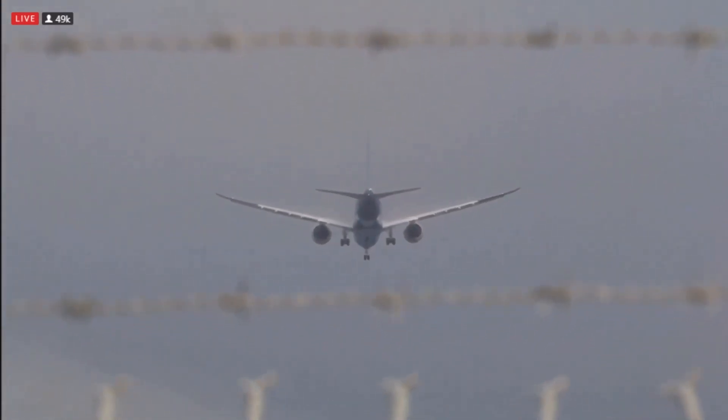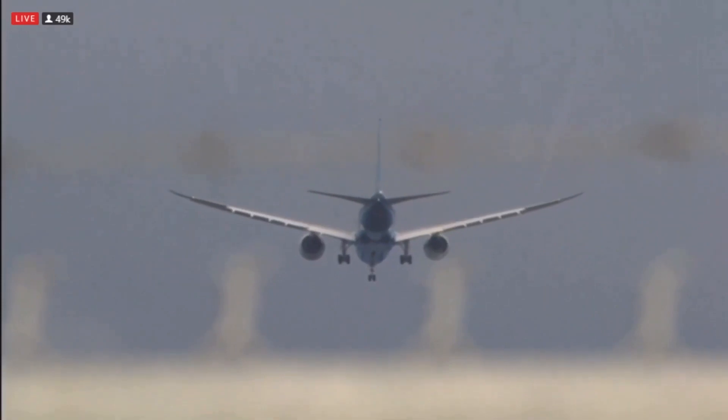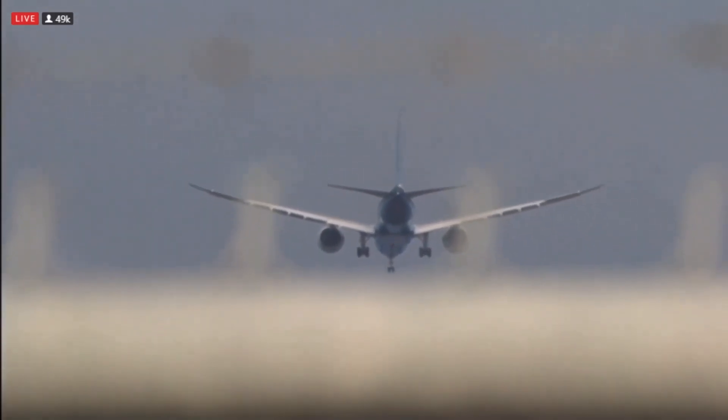Absolutely. The building anticipation since yesterday — what a proud moment for all these teams around the world and all the people that came out to be a part of this today. It feels like it's been raining here for three weeks and the sun has finally come out. What a spectacular takeoff.